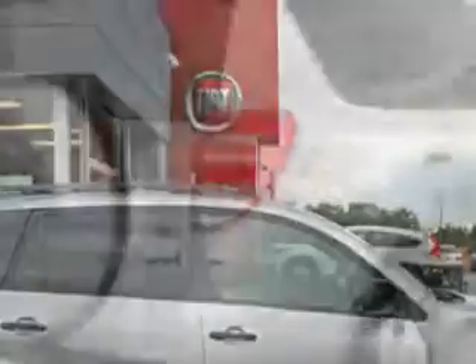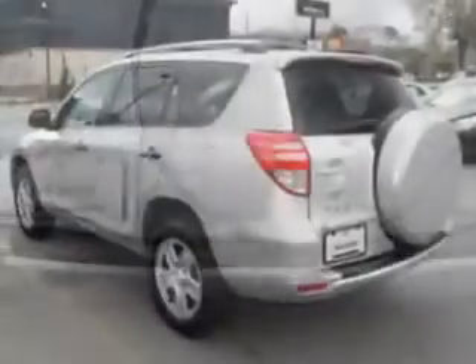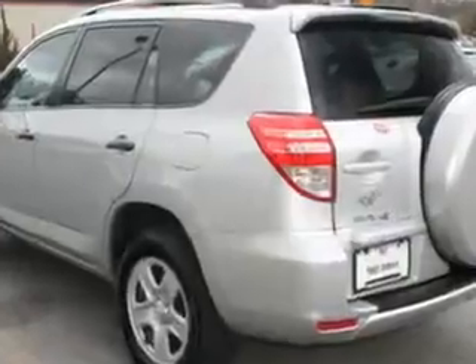And here it is. Imagine driving this silver 2011 Toyota RAV4 SUV, equipped with a four-cylinder engine and an automatic transmission. Enjoy an exceptional 28 miles to the gallon on this family SUV.